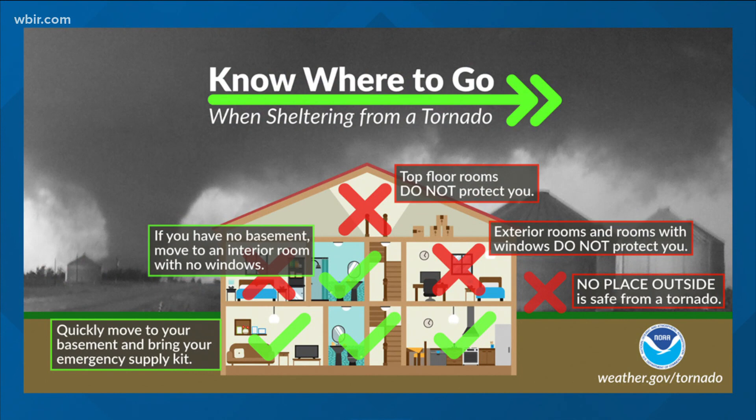Since a lot of us in East Tennessee don't have basements, the next best place you can go is an interior room in the lowest level of your home. Usually not a bedroom, because bedrooms tend to be on exterior walls. You want to stay away from rooms that have windows.